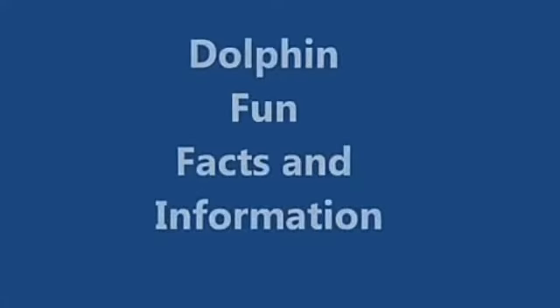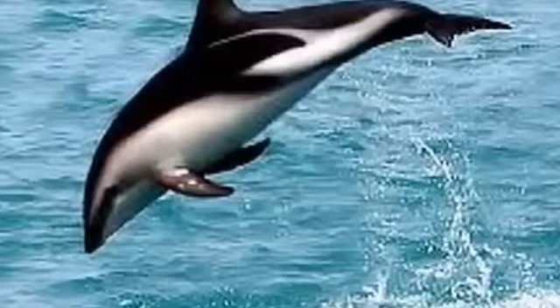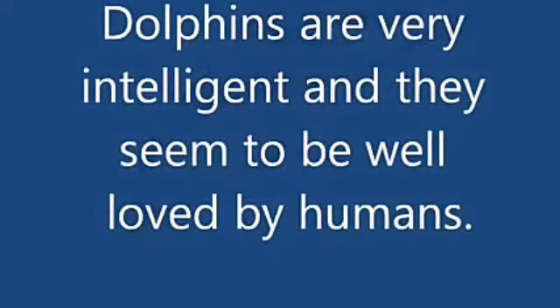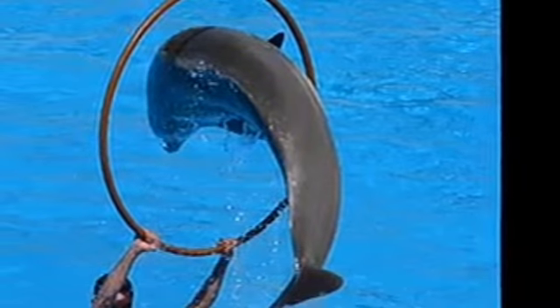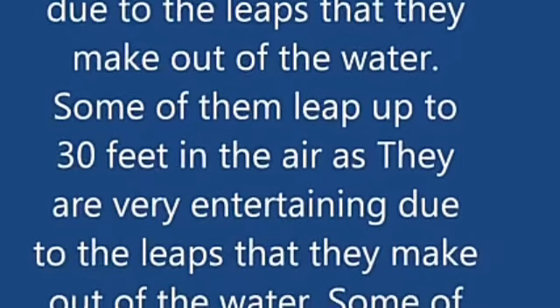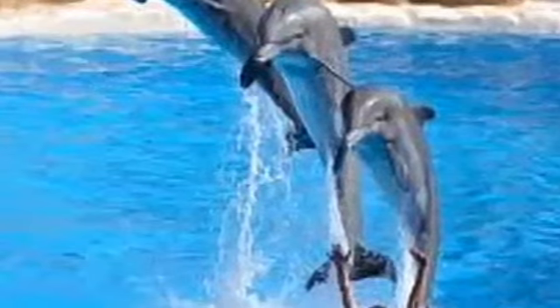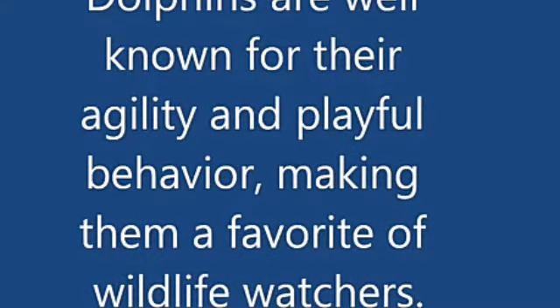Now we will see dolphin fun facts and information. See dolphin is playing with water, jumping. Dolphins are very intelligent and they seem to be well loved by humans. Playing with humans. They are very entertaining due to the leaps that they make out of the water. Some of them leap up to 30 feet in the air. They are known for their agility and playful behavior, making them a favorite of wildlife watchers.